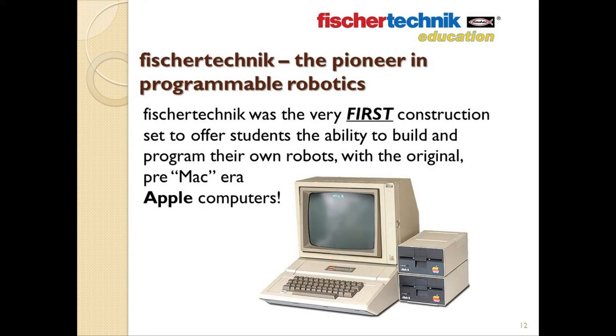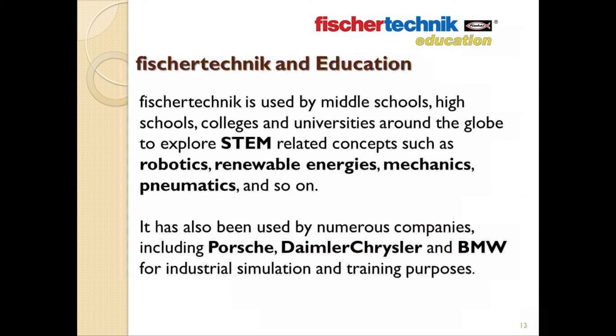Fisher Technic was also the very first construction set of all of them to offer students the ability to build and program their own robots using the original pre-Mac and Touch era Apple computers. Almost from its inception, Fisher Technic has been used by middle schools, high schools, colleges, and universities around the globe to explore STEM-related concepts such as robotics, renewable energies, mechanics, pneumatics, and so on.